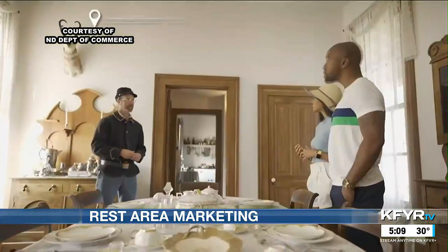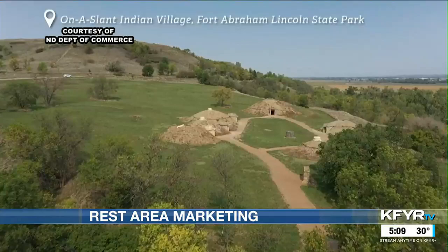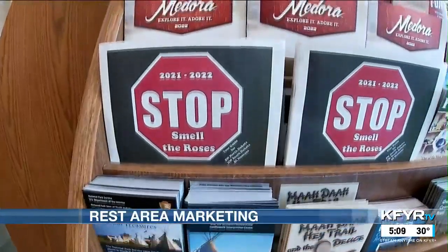Barb says on a different trip she discovered Fort Lincoln State Park and enjoyed a day learning about the history of the space, proving that this tried and true way of showing off our state is not running out of gas anytime soon.